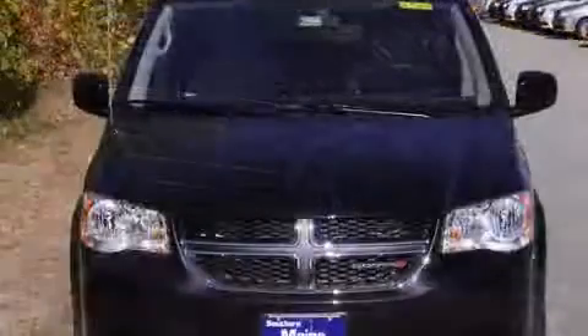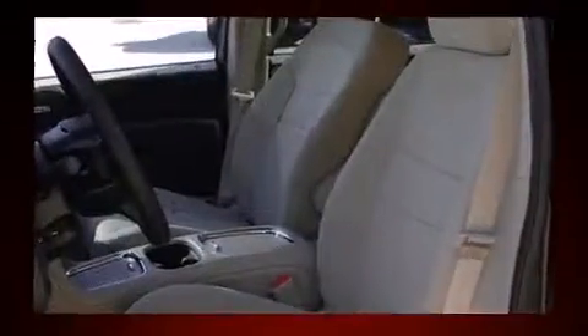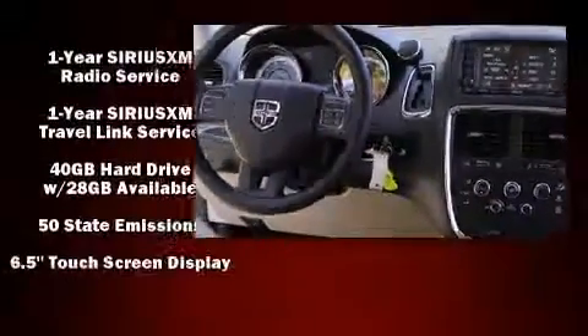Storage solutions are integrated throughout the interior, demonstrating thoughtful attention to detail. Power adjustable pedals allow the driver to optimize his or her driving position, enhancing visibility, comfort, and safety.